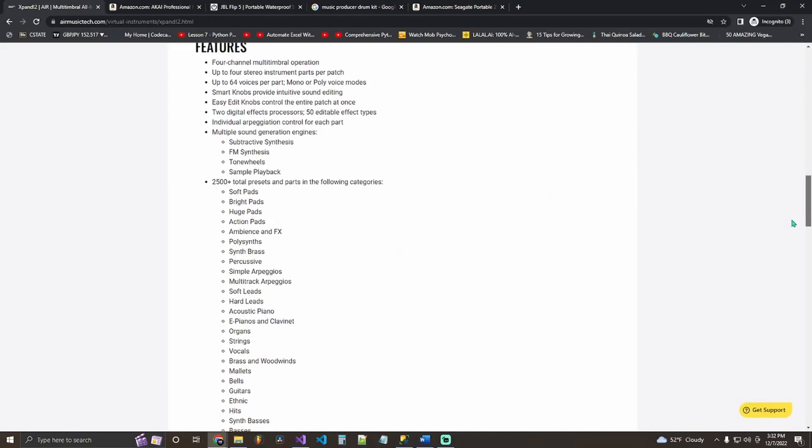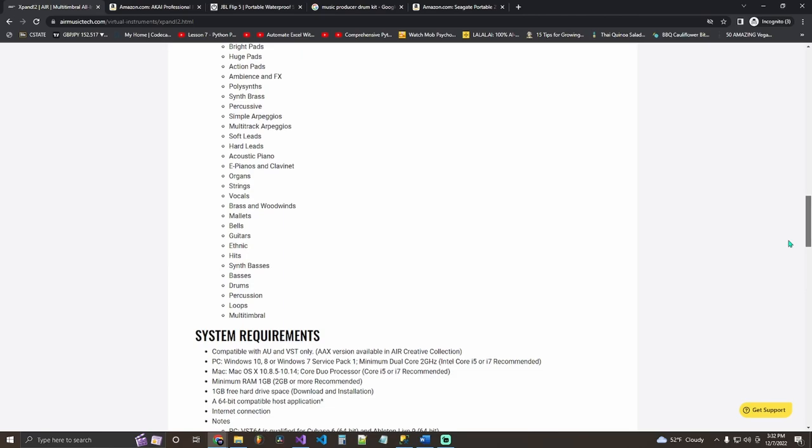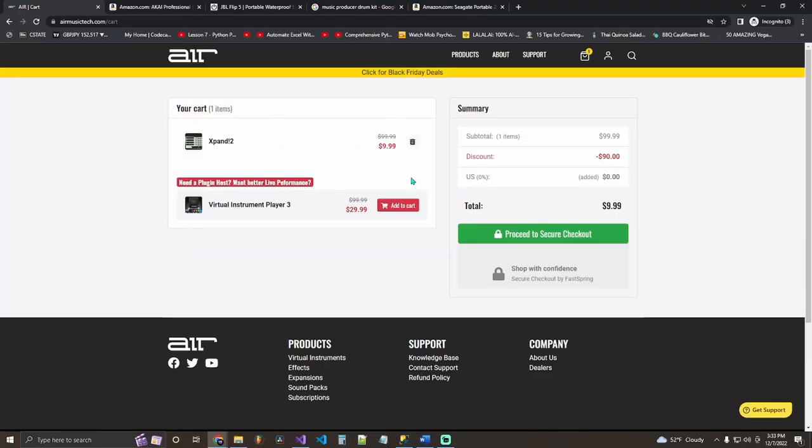Starting with new producers — everything I recommend for them will be cheap, because who knows if they'll keep producing. The first cheap gift is Expandtone. I went more in depth on this VST in another video. It has synths, pianos, strings — all your standard VST instruments. You can get it for ten dollars around the holiday season, from November to January. I recommend it as a beginner-friendly VST. Using decent sounds will improve your music tenfold.